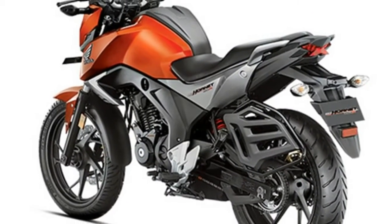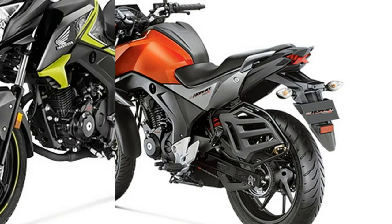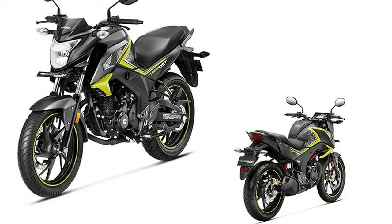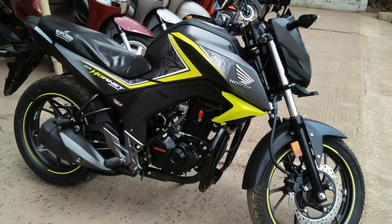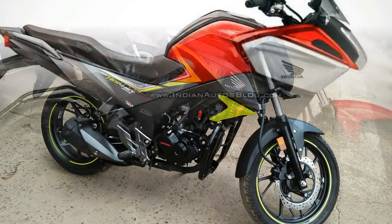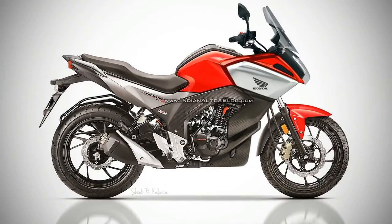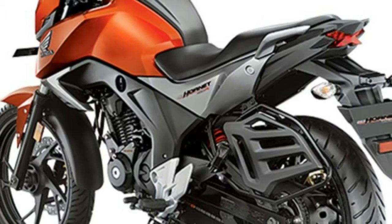Honda Motorcycles and Scooters India's CB Hornet 160R has been given a small update for 2017 in the form of new color options and the now mandatory automatic headlamp on. The bike was already BS4 compliant at the time of launch, so Honda hasn't had to make any changes in that respect. We've put together all the details in this post.